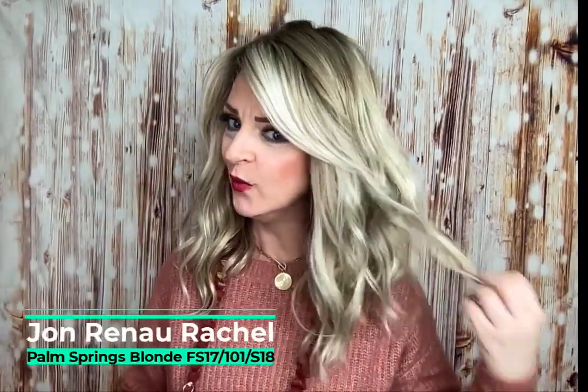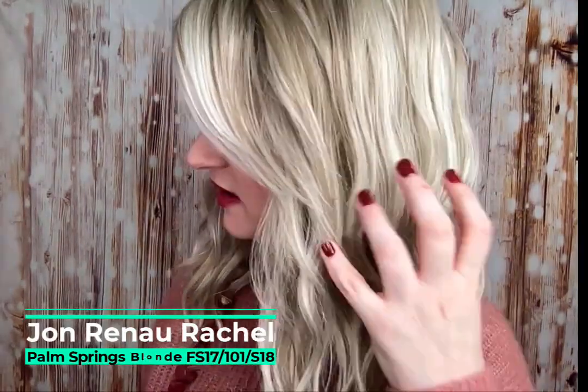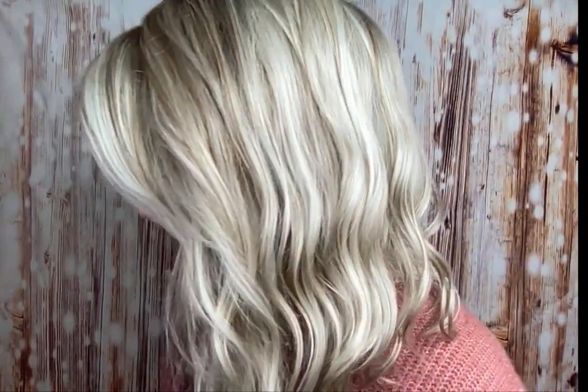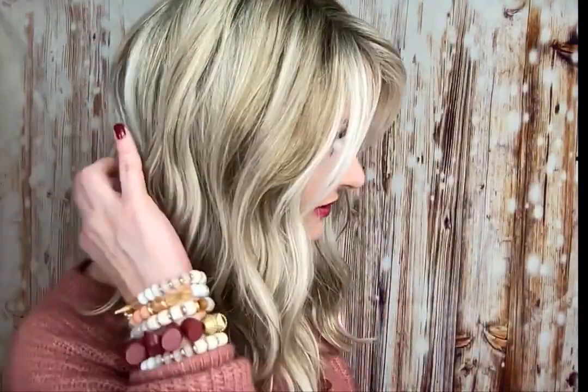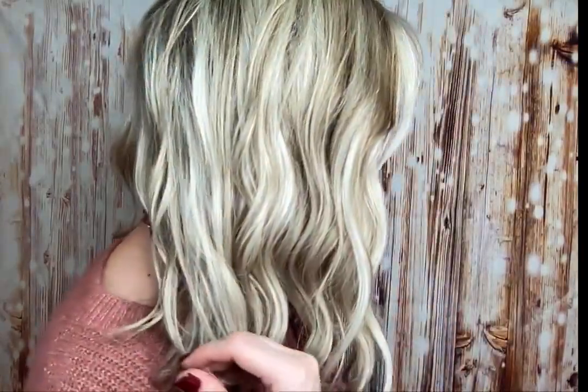Let's talk about Rachel and her shade Palm Springs Blonde, which is FS 17 101 S 18. She is a medium ash blonde with a platinum white highlight that has been toned with a violet toner, so she doesn't appear gray, brassy, or gold. She is a cool-toned blonde — a beautiful, beautiful shade.